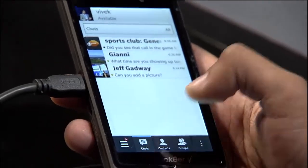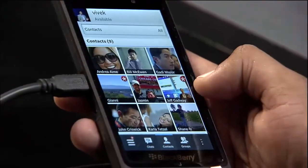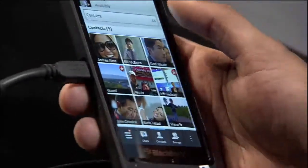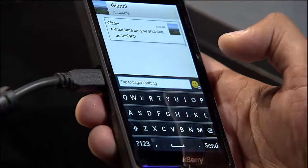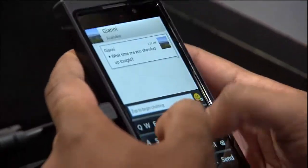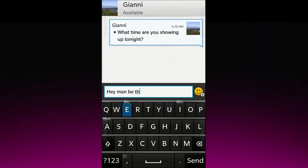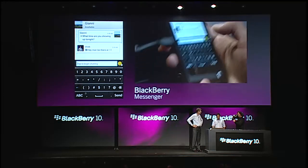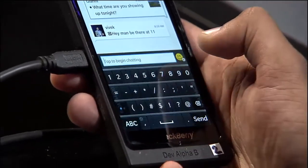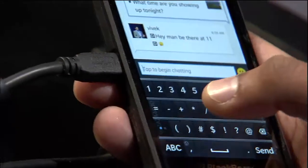Let me take you through BBM on BlackBerry 10. You can see how we've really brought the interface of Flow and made sure that everything looks beautiful, whether it's a chat or your contacts — everything looks so visually beautiful and stunning. I can move through all my different contacts and my chats. The minute I go into a chat, the keyboard is ready to go. I can start typing straight away — for example, 'I'll be there at 11.' We've also integrated emoticons into the keyboard, so I can type, see the emoticons come into place, pick one, send the message, and flick straight back to the keyboard. One thumb. Easy.